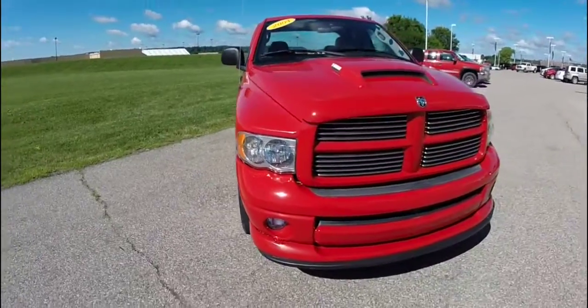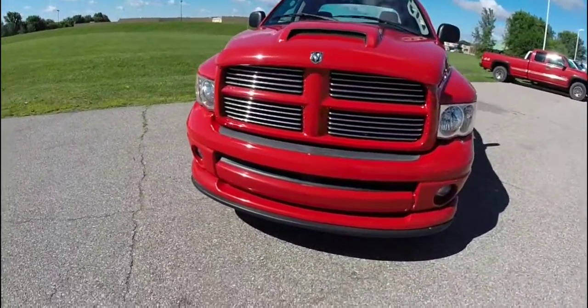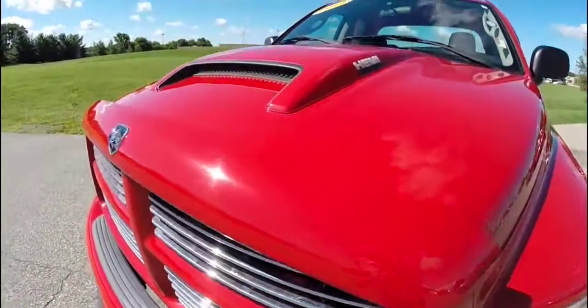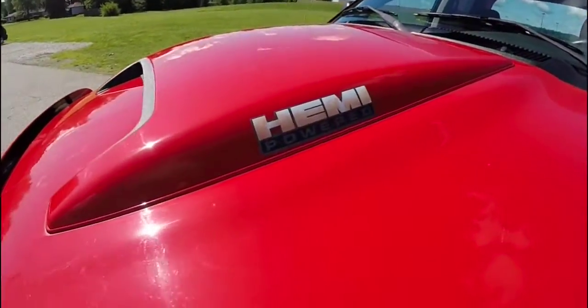Hello everyone. Today let's take a quick walk around look at a 2004 Dodge Ram SLT Hemi Sport.